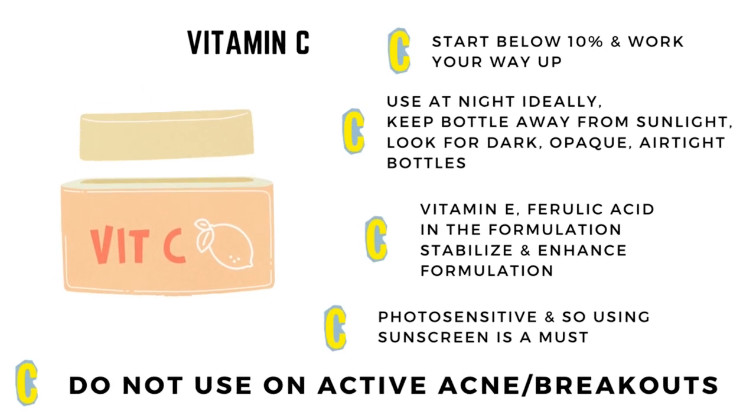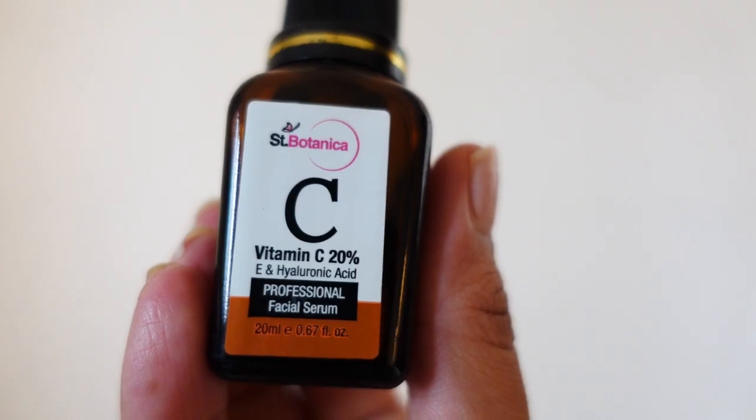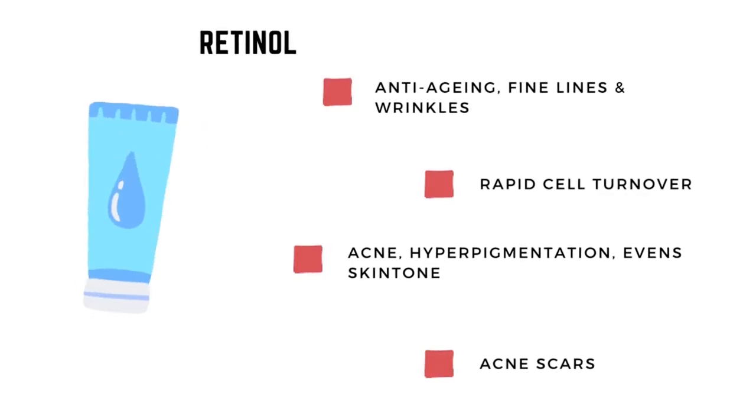I alternate between retinol and vitamin C in the evenings. On vitamin C nights, it's totally fine to apply on wet skin. Vitamin C is photosensitive, so I keep it to evenings — why complicate things? I use the Saint Botanica vitamin C serum, which has 20% vitamin C, vitamin E, and hyaluronic acid. The vitamin E and hyaluronic acid make it more suited to sensitive skin. After the serum, I use the Biotec Bio Wheat Germ Youthful Nourishing Night Cream, which my entire family loves.